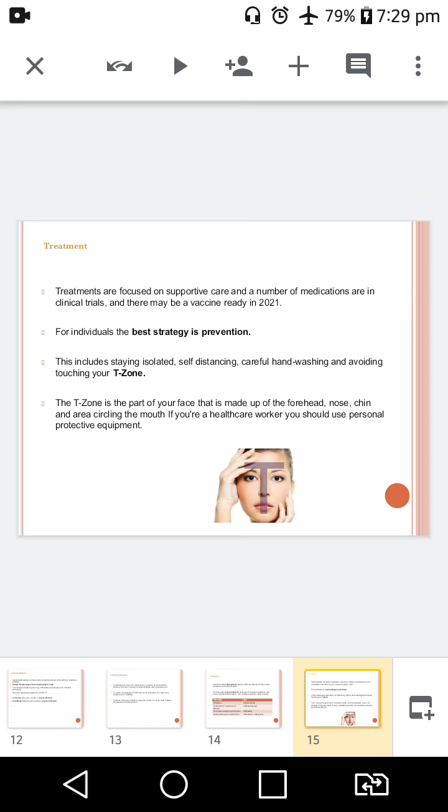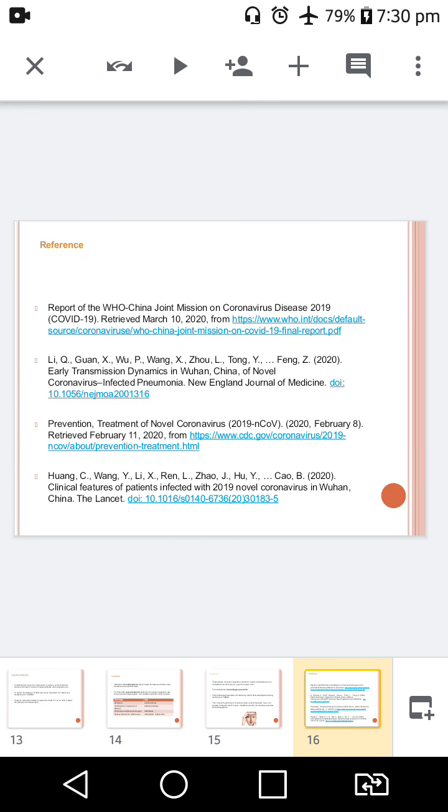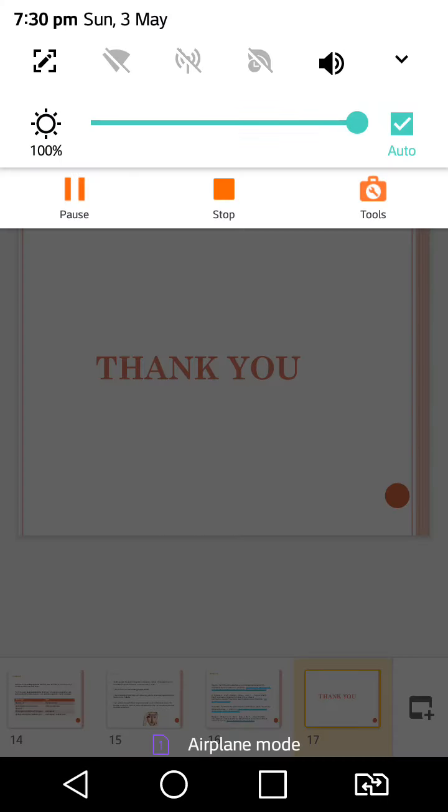Treatments are focused on supportive care and a vaccine may be ready in 2021. But for individuals, the best strategy is prevention. This includes staying isolated, self-distancing, careful hand washing, and avoiding touching the T-zone — the area represented in the picture. These are a few references; we can also get updates from World Health Organization and Center for Disease Control websites. Thank you.